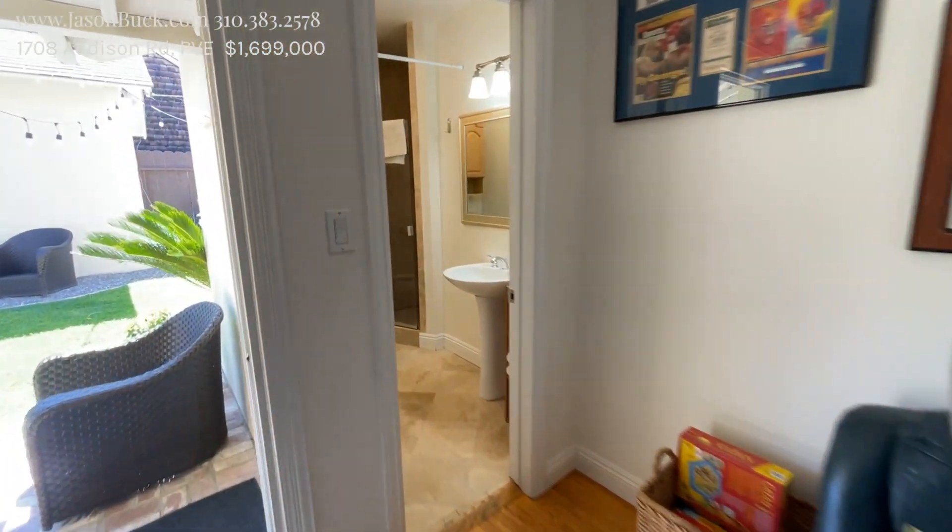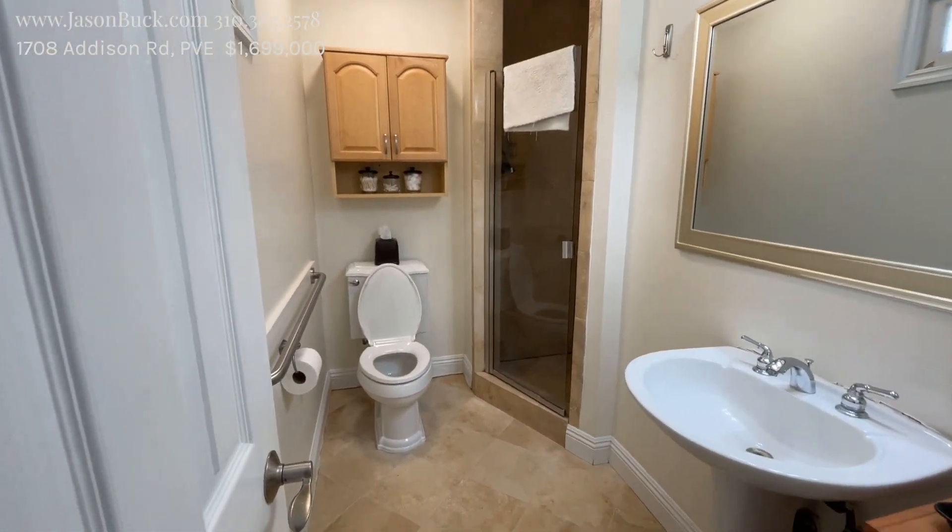And there's another bathroom here — three-quarter. It's got some travertine.